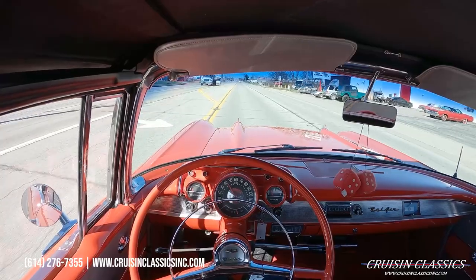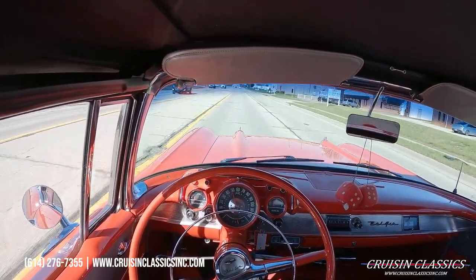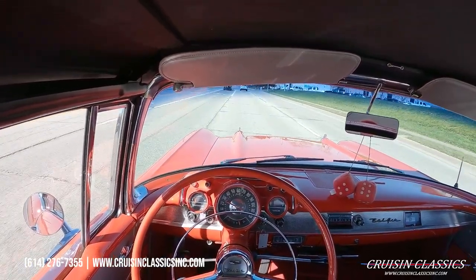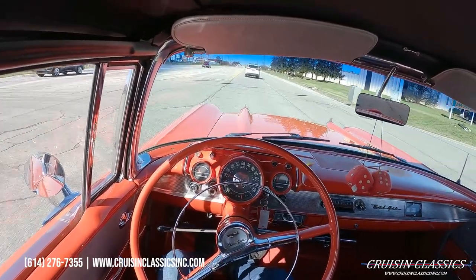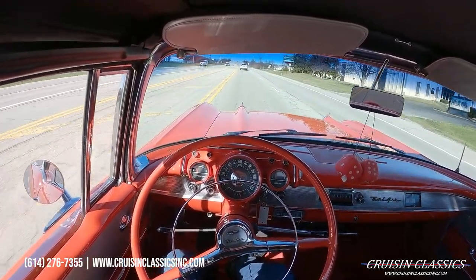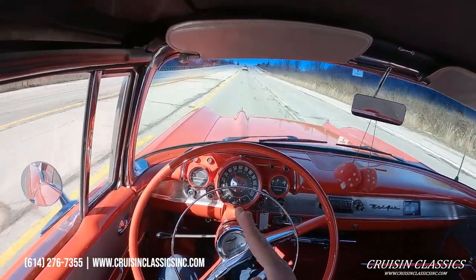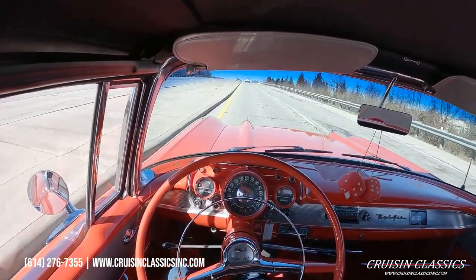If you guys have any questions about this car — maybe how to get it shipped to you or how to finance it — you can call us at 614-276-7355. We're happy to answer any questions you have. Looks like we caught a yellow light, so we'll wait for it to turn green and continue driving. The speedometer is working — it's hard to see on camera — but your coolant temperature gauge is working as well. Fuel gauge works; the speedometer has a little bit of wobble.